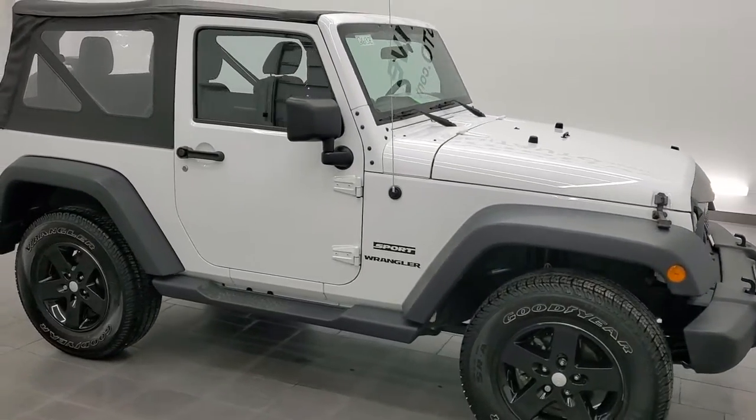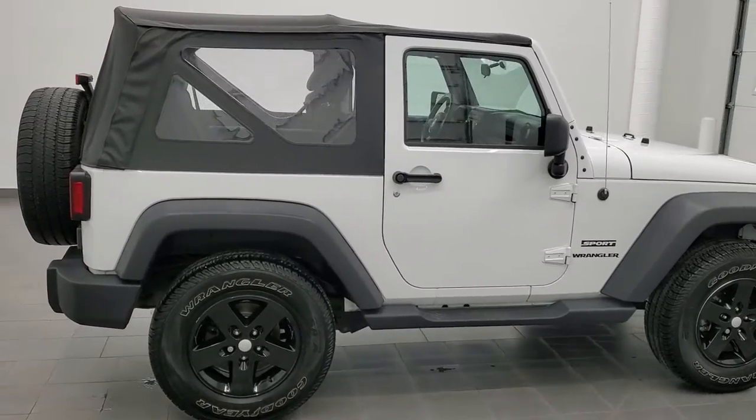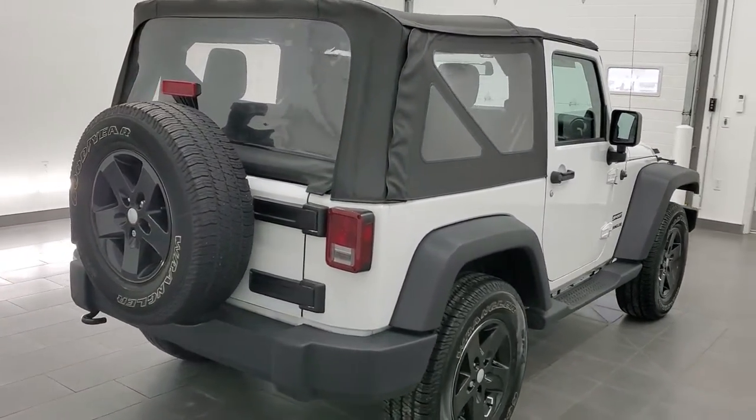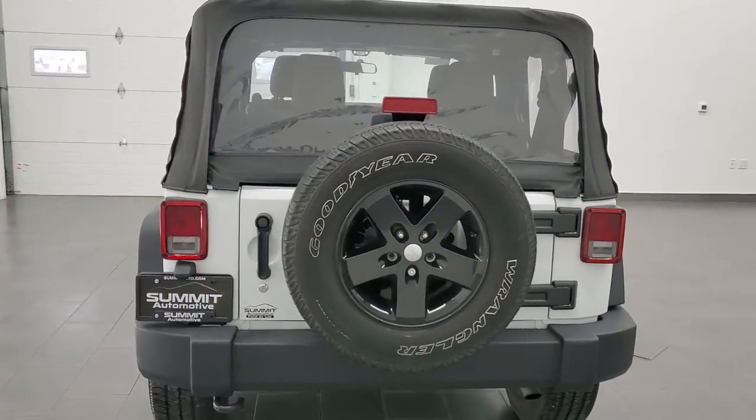Hey, this is Brett and this 2011 Jeep Wrangler Sport is stock number 12613Z. We are here at Summit Automotive in Fond du Lac, Wisconsin, your new and used Jeep and Jeep Wrangler headquarters.